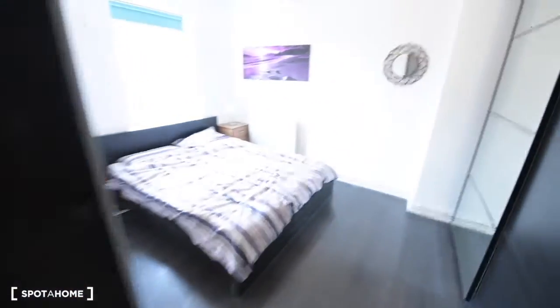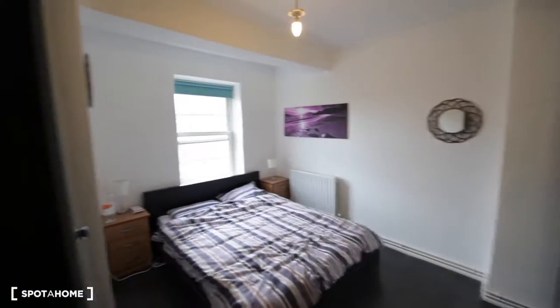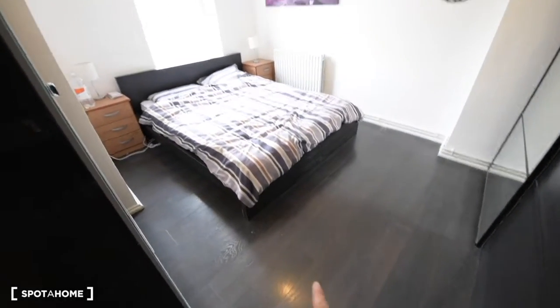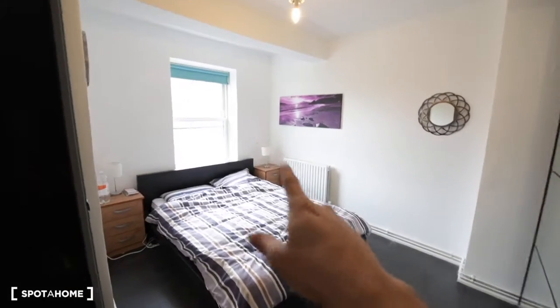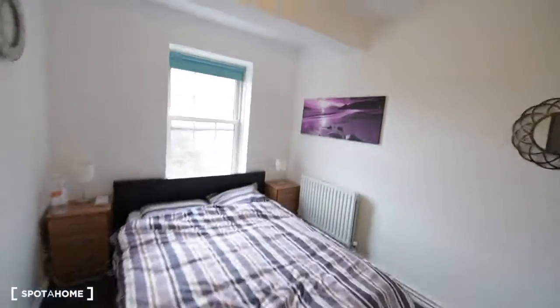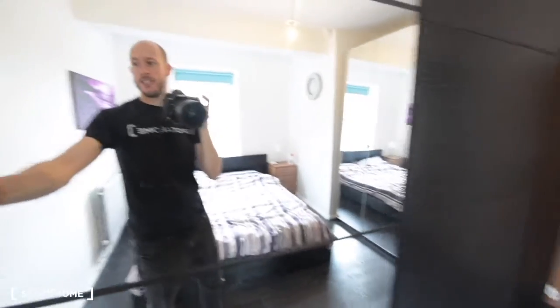I will show you now the only available bedroom at the moment — bedroom number one. It's really special, looking good. We have wooden floors here, a radiator, and it's quite bright with plenty of light coming in. You have plenty of space for storage. We have one wardrobe there, but you also have a huge one here and an additional one as well, so you have plenty of space.